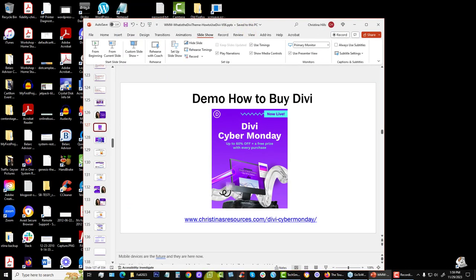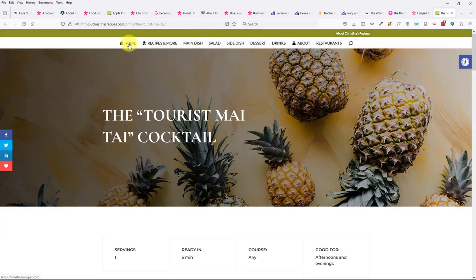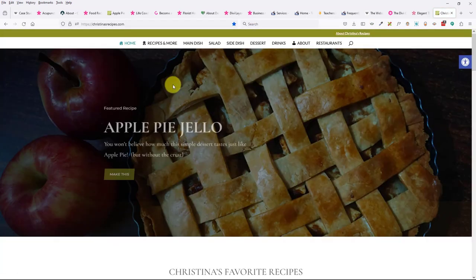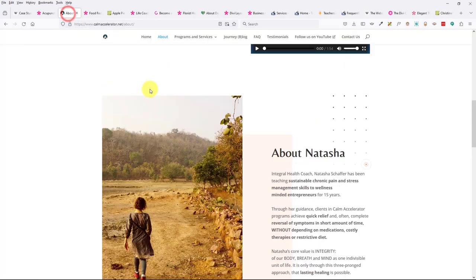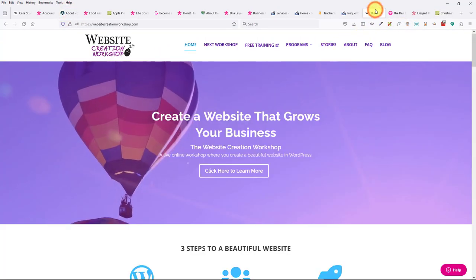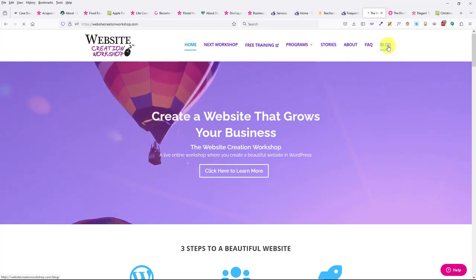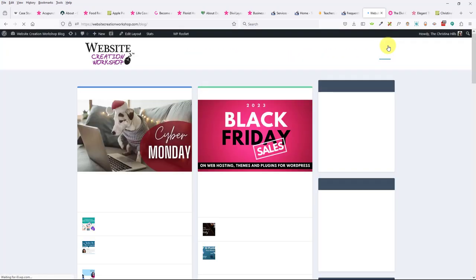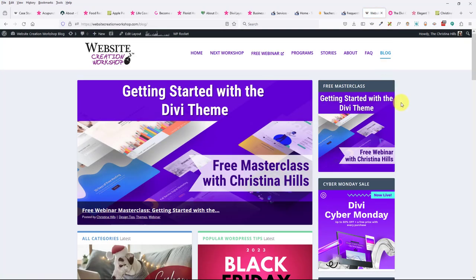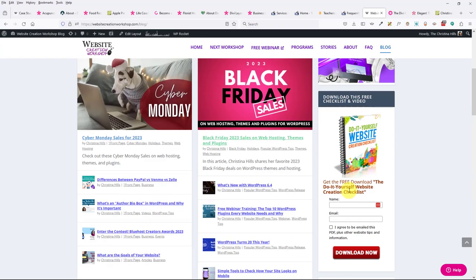Let me bring up my sites. This is my recipe site, this is my student's site, and here's the website creation workshop and my blog. This is using the Divi Extra theme, which you get bundled in with your membership. It's more designed for bloggers — it has a blogging layout.